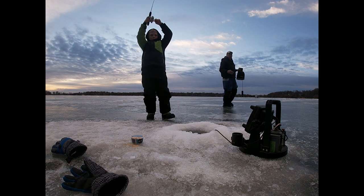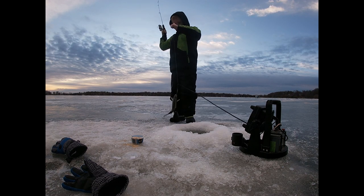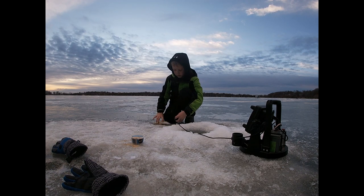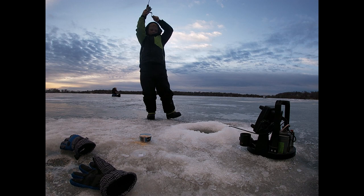Oh, this one! Dad, I just caught a jumbo one! Yeah! And it's another nice one.